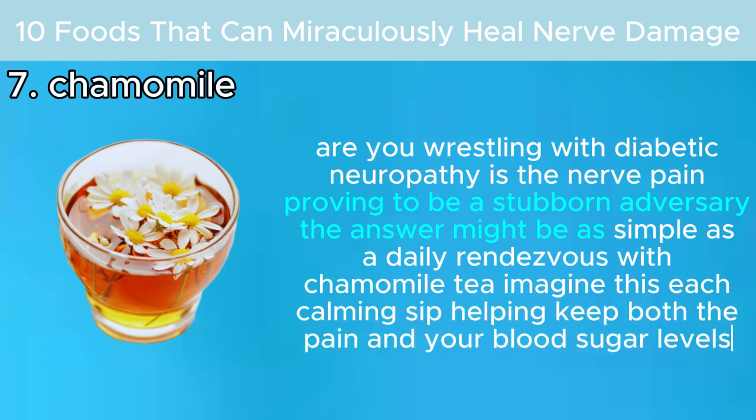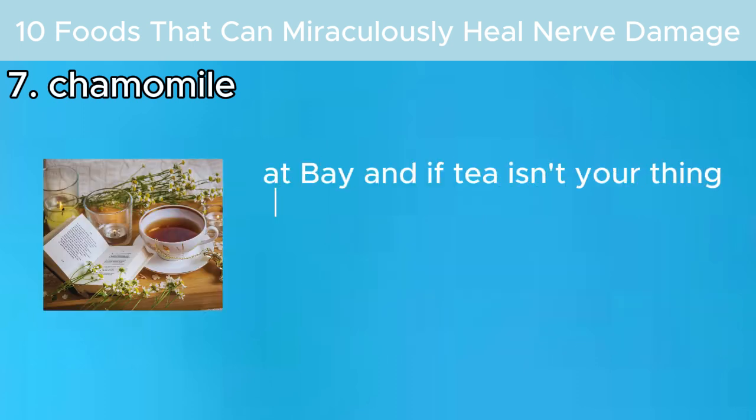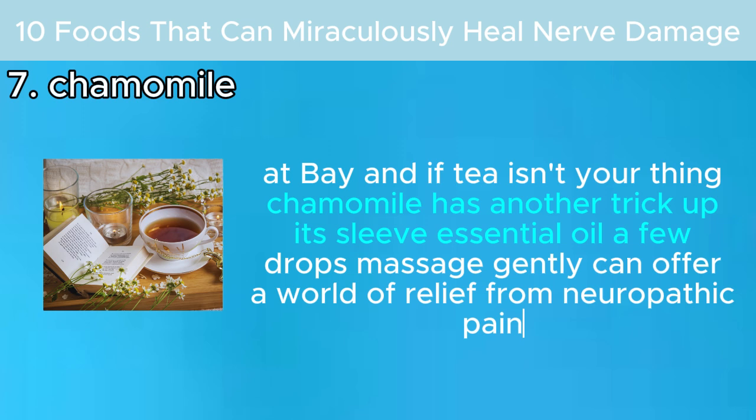Each calming sip can help keep both the pain and your blood sugar levels at bay. And if tea isn't your thing, chamomile has another trick up its sleeve: essential oil. A few drops massaged gently can offer a world of relief from neuropathic pain.